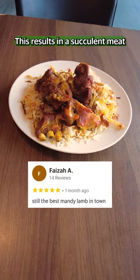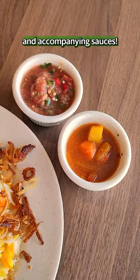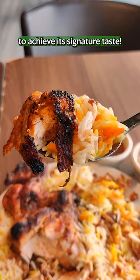This results in a succulent meat that's full of flavour and goes amazingly with your spiced rice and accompanying sauces. If you prefer chicken, get the grilled chicken which is marinated for several hours to achieve its signature taste.